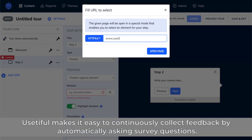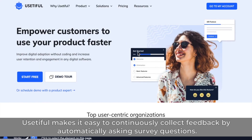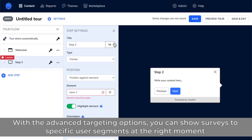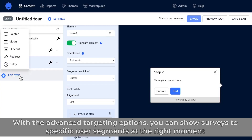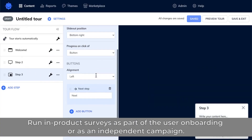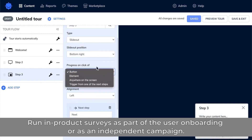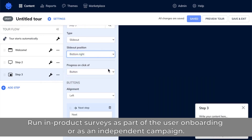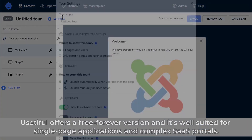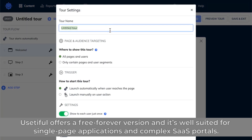Ustiful makes it easy to continuously collect feedback by automatically asking survey questions. With the advanced targeting options, you can show surveys to specific user segments at the right moment and at specific touchpoints. Run in-product surveys as part of the user onboarding or as an independent campaign. In addition, Ustiful offers a free forever version, and it's well-suited for single-page applications and complex SaaS portals.